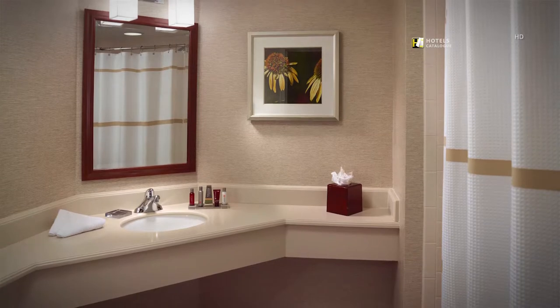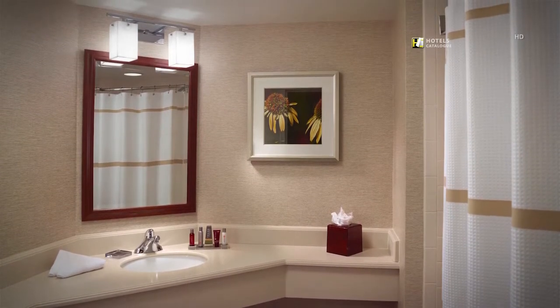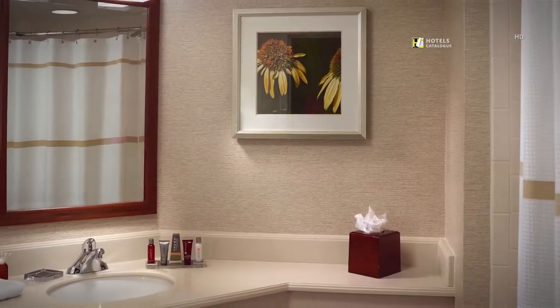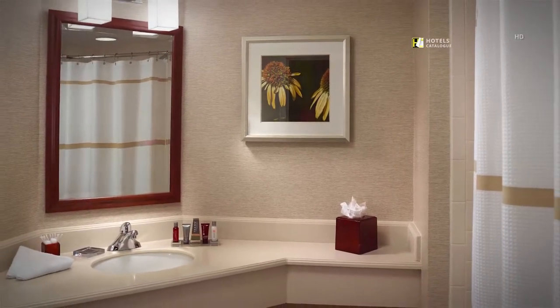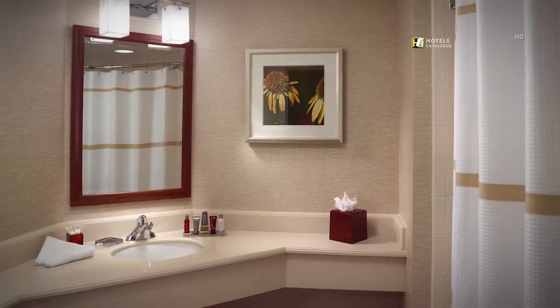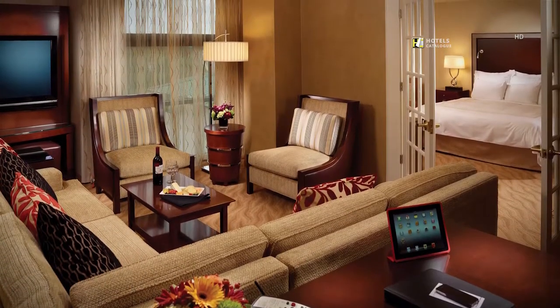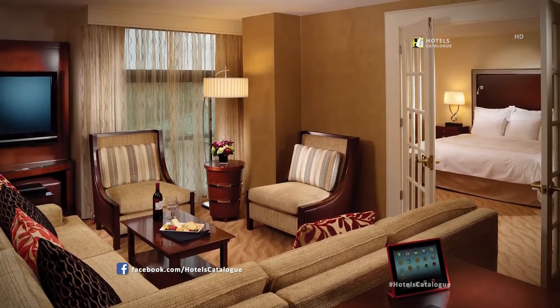Our crisp and luxurious bathrooms feature invigorating spa amenities. Our concierge bathrooms feature the same luxurious products with upgraded amenities. Our luxurious suites offer a comfortable living room, separate bedroom, and spacious bathroom.